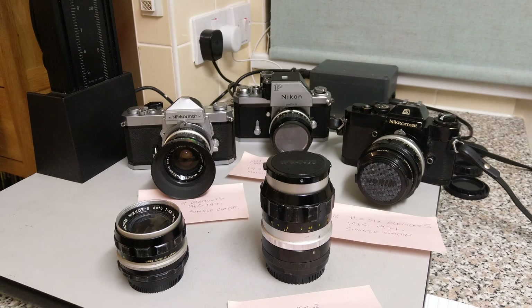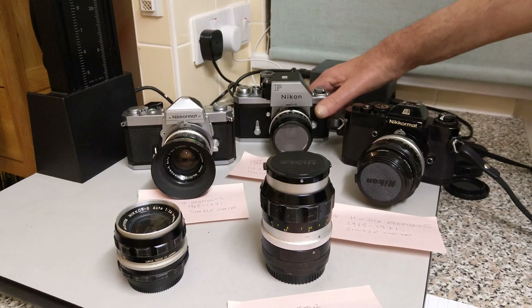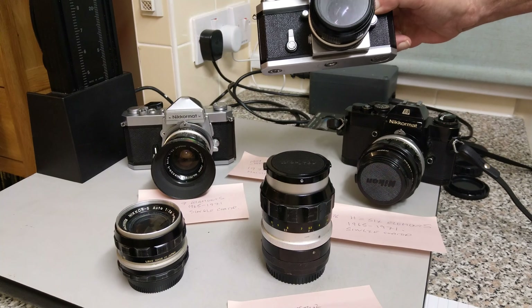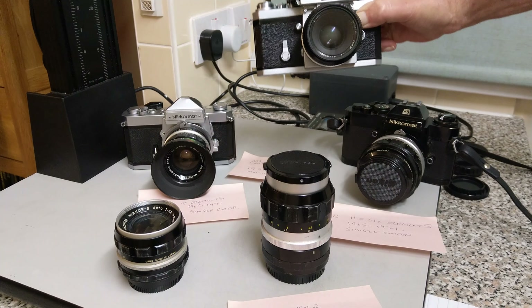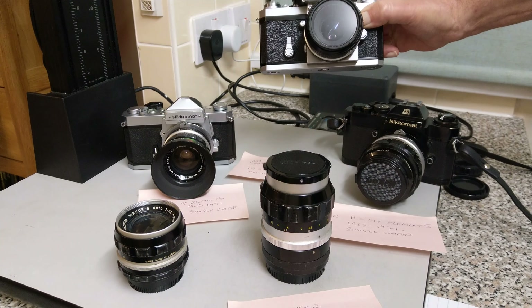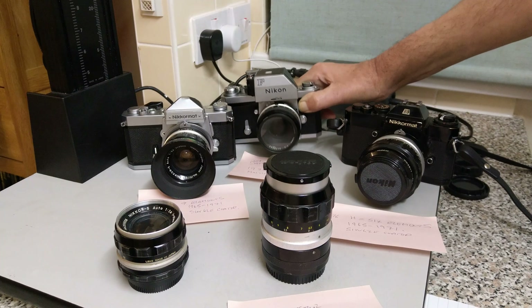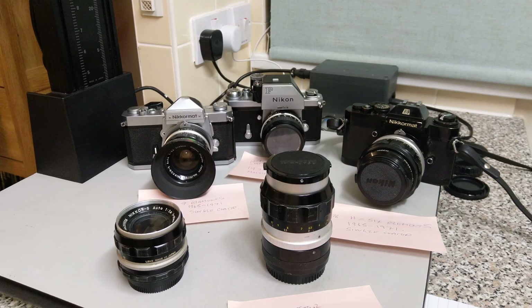Hello again and welcome to the next episode. In this one we're going to be looking at Nikkor lenses specifically, and we're looking at the pre-AI lenses. This is the first generation of Nikon F mount lenses. The Nikon F camera was introduced in 1959 and that introduced this new bayonet mount called the F mount, which we still have today. It's been a very long-lasting lens mount. The lenses we're looking at today are all pre-AI lenses.